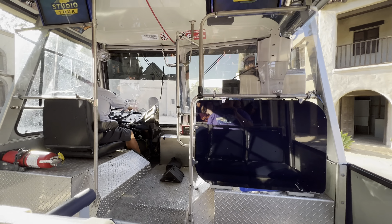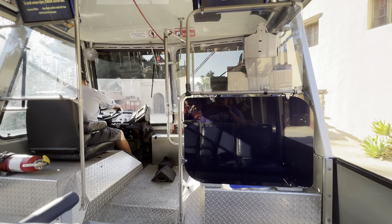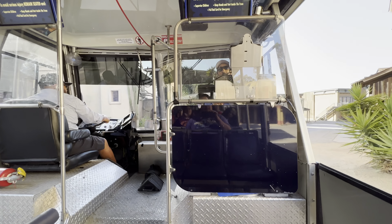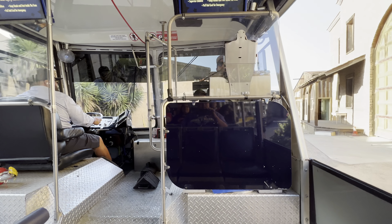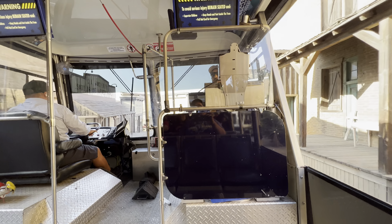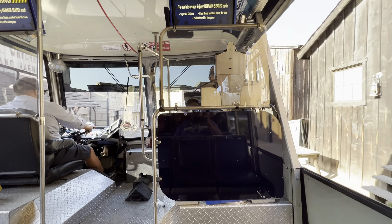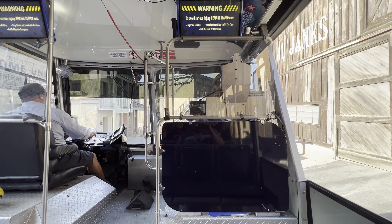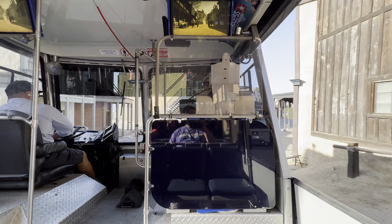Ladies and gentlemen, we have reached the halfway mark here on the studio tour, so I just wanted to remind everyone to remain seated during the entire tour. The studio is private property — if you drop your phone or need to use the restroom, pull the red cord and I'll be back to assist you. Right now we're going to take you north of the border, back to the States, into more of the Old West. Welcome to Six Points, Texas!